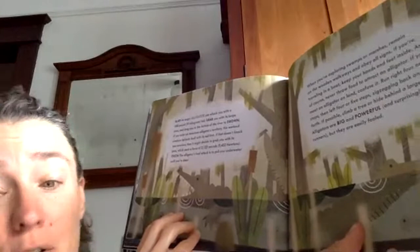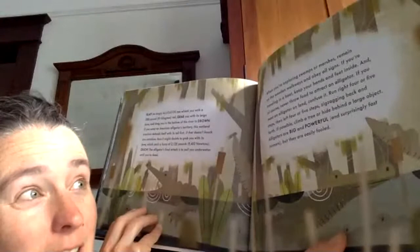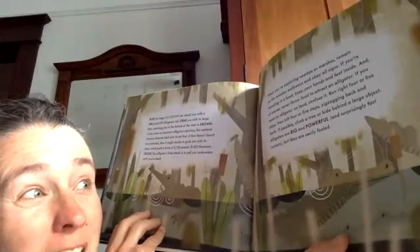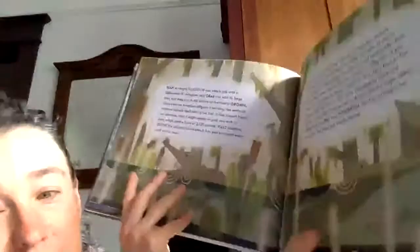When exploring swamps or marshes, remain on the wooden walkways and obey all signs. If you're traveling in a boat, keep your hands and feet inside. And of course, never throw food to attract an alligator. If you meet an alligator on land, confuse it — run right 4 or 5 steps, then left 4 or 5 steps, zigzagging back and forth. If possible, climb a tree or hide behind a large object. Alligators are big, powerful, and surprisingly fast runners, but they are easily fooled. I learned a song on the piano when I was little: 'Never smile at a crocodile.' Alligators are smaller than crocodiles, but they can still move pretty quickly.